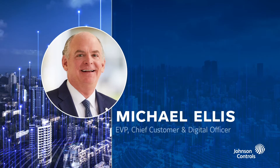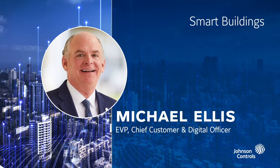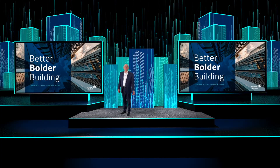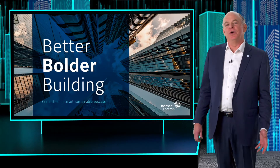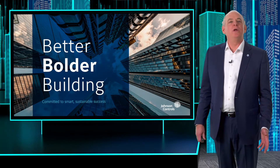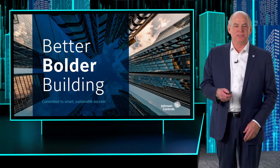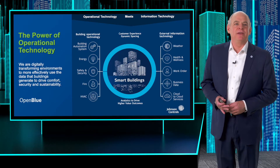Next, we hear from Michael Ellis on smart buildings. Welcome, and thank you for joining me for this discussion about smart buildings. At Johnson Controls, we are transforming how buildings work, and we're doing it through smart buildings. Let's dive in.